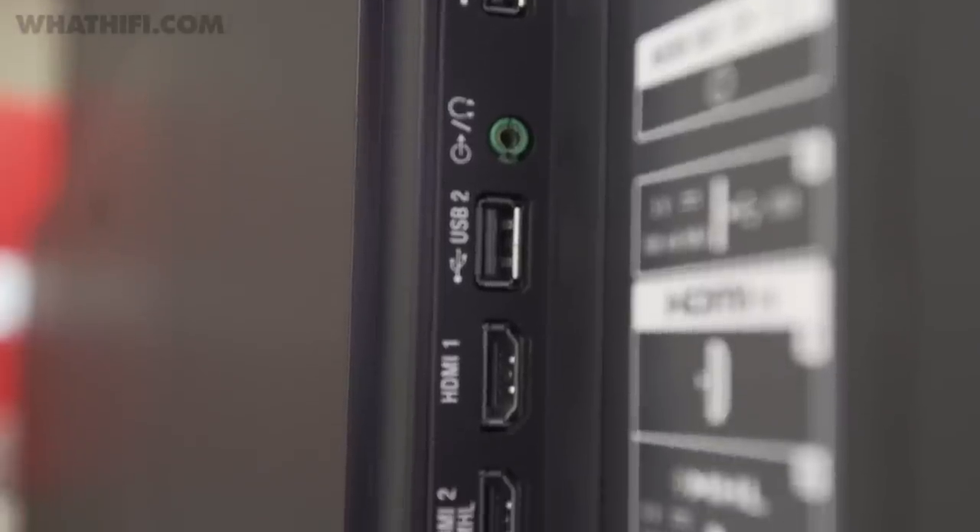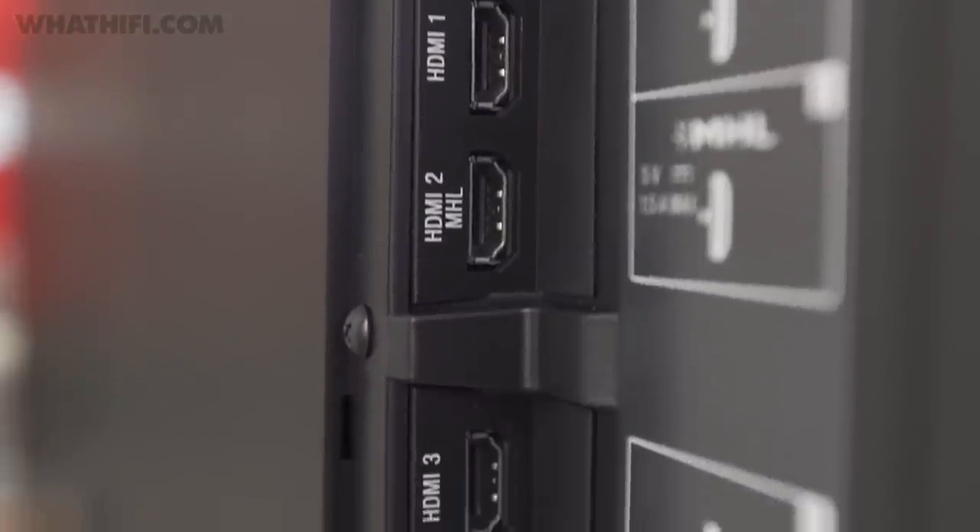Because of the slim design, Sony's paid special attention to how the X90C mounts on a wall. Sockets have been positioned so that they're easy to access, while the back panel has been designed so that air flows in through the bottom and out through the top, so it can lie flush against the wall.